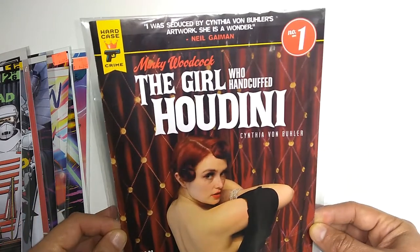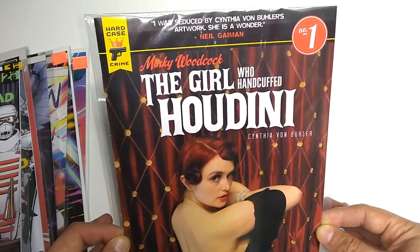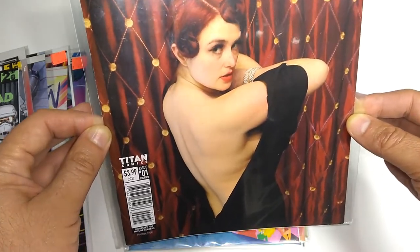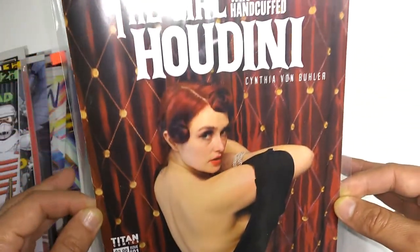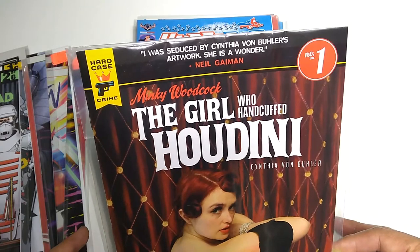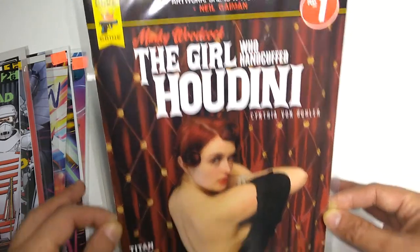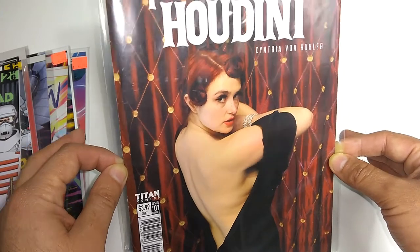Just completely off the shelf with no prior knowledge, I got Minky Woodcock: The Girl Who Handcuffed Houdini by Cynthia Von Buehler. This is from Titan Comics, issue 1, cover D — the photo cover. Suggested for mature readers. I don't know anything about it, but the cover really stood out. Just something different, something independent. Titan is a British comic publisher, I believe.